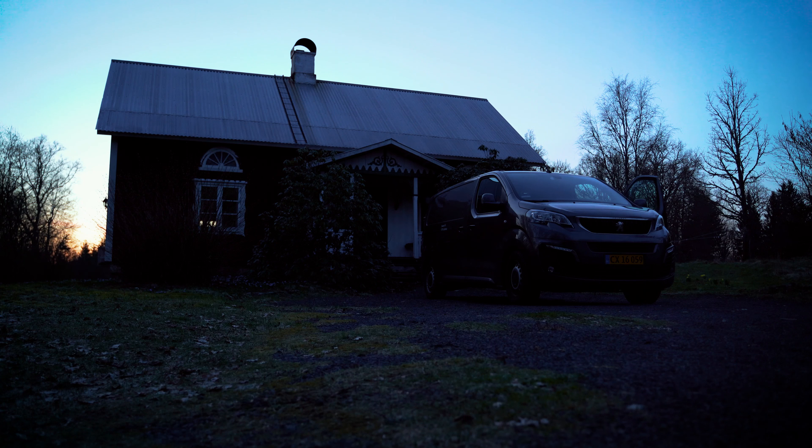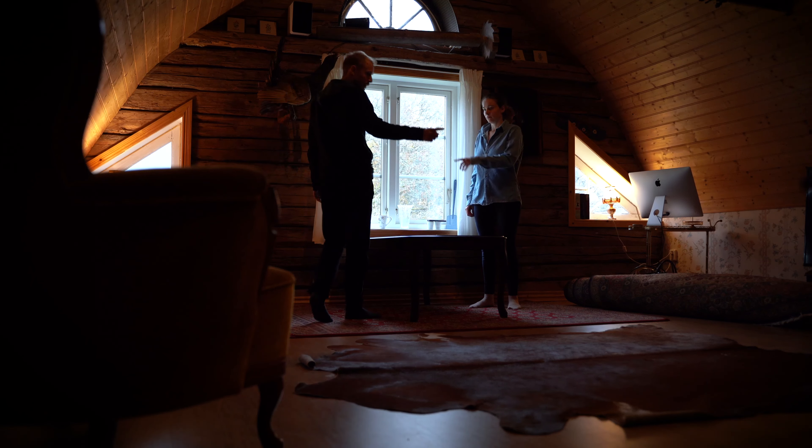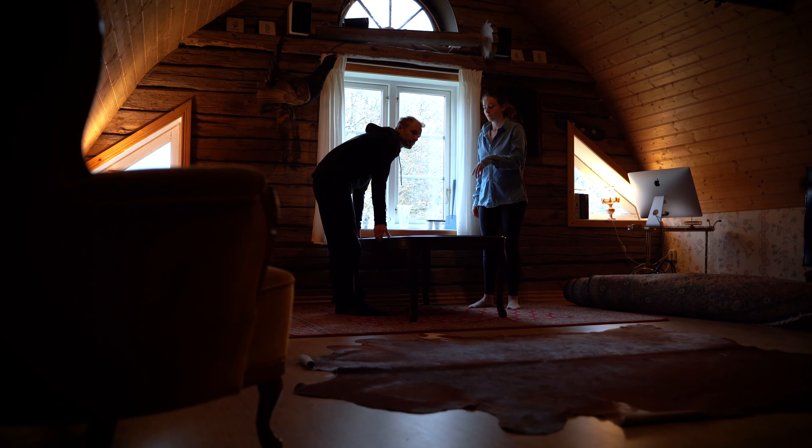Today we want to talk to you about our office space. When we first came here in the spring this year and decided to come here a lot more than before, we knew we needed an office space because we were going to work from here. In the beginning we worked downstairs in the living room by the dining table, and then with time we moved the office upstairs to this room.